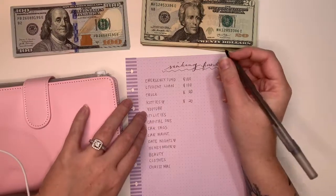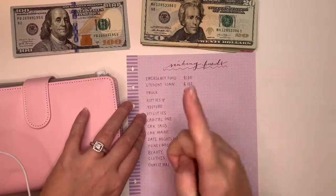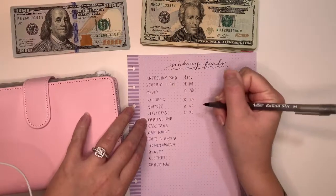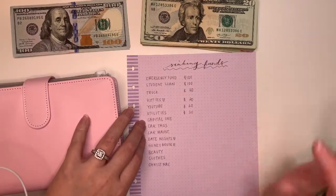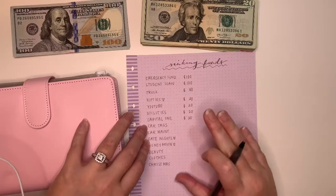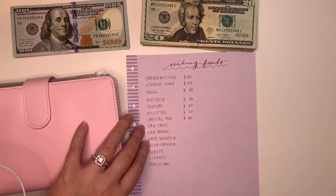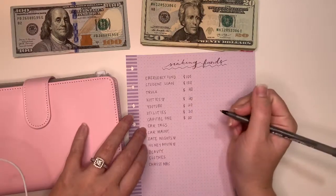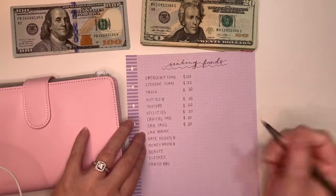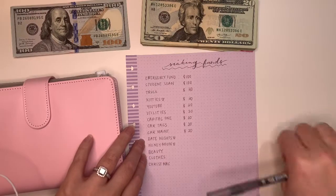$20 goes in for the kitties every time — their food, their litter. $20 goes in for YouTube — I really want a vlog camera. Utilities gets $20; my husband takes care of rent and I take care of utilities. Capital One: we paid it off but since we're moving we put a couch on it, so the minimum payment will be about $20 a month. Car tags: my Jetta's car tags are $230 due in January, so I'll accumulate that and pay the difference. Car maintenance gets $20 — knock on wood we're very lucky there.